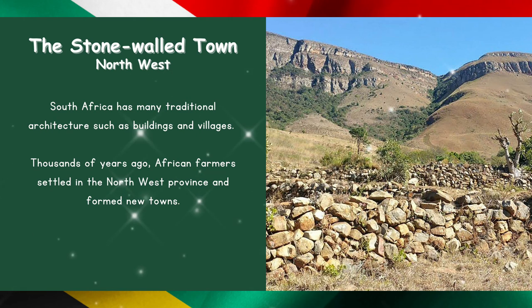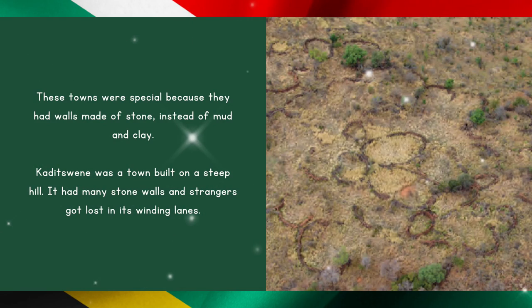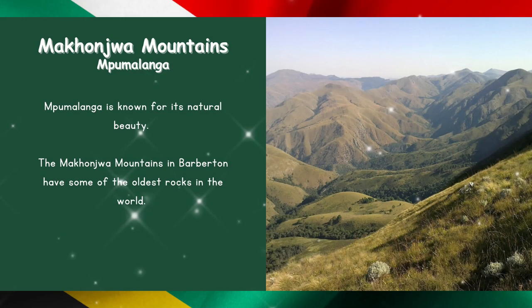The stone-walled town in the Northwest. South Africa has many traditional architectures such as buildings and villages. Thousands of years ago, African farmers settled in the Northwest province and formed new towns. These towns were special because they had walls made of stone instead of mud and clay. Kaditshwene was a town built on a steep hill. It had many stone walls and strangers got lost in its winding lanes.